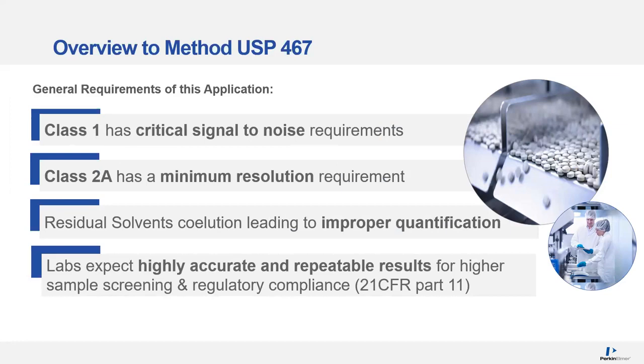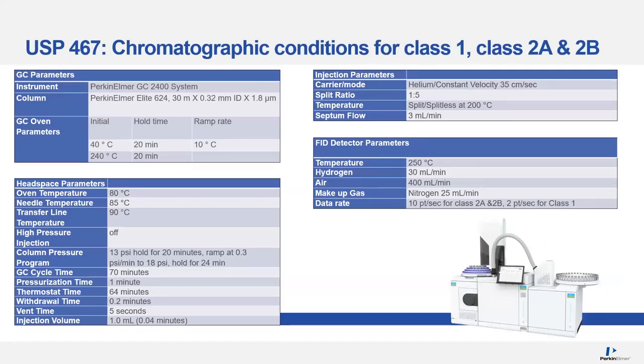On the next slide, we're going to look at some of the challenges. Class 1 has a very critical signal-to-noise requirement on carbon tetrachloride. Carbon tet really doesn't have any hydrogen, so it has a very low response on an FID. Class 2A has a minimum resolution between two critical components — methylene chloride and acetonitrile. The labs expect a repeatable result, but it needs to be highly accurate, and all of this needs to be covered under 21 CFR Part 11.